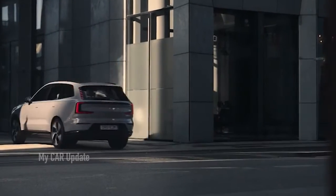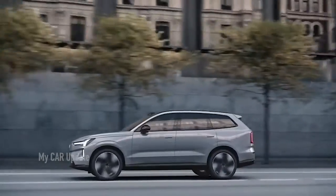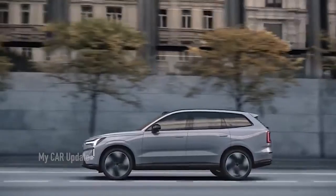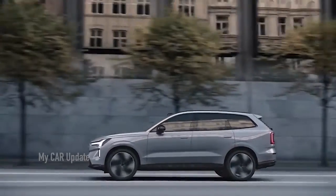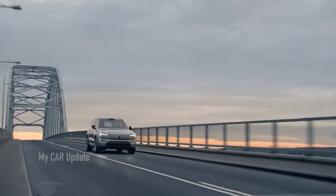This is the Volvo EX90, the Swedish company's new flagship electric SUV. The range-topping 7-seat EV comes with LiDAR technology fitted as standard across the range to detect pedestrians up to 250 meters away and provide autonomous capability thanks to a sensor mounted above the windshield.